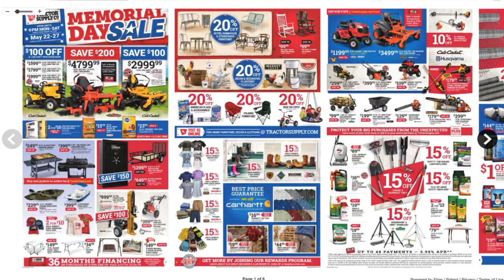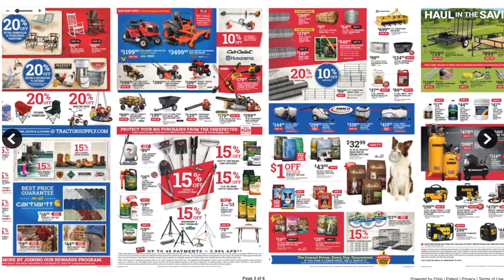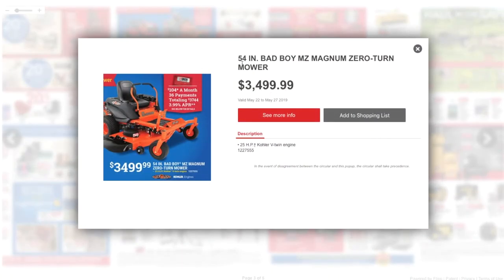I'm not going to go over every single item — obviously this is a tool channel so we came mostly for tools. It seems like they got a lot of specials: 20% off, 20% off, 15% off. We got another lawn tractor here — a 42-inch Husqvarna lawn tractor at $1,999. Not a bad deal. We got a 54-inch Bad Boy MZ Magnum zero-turn mower at $3,499.